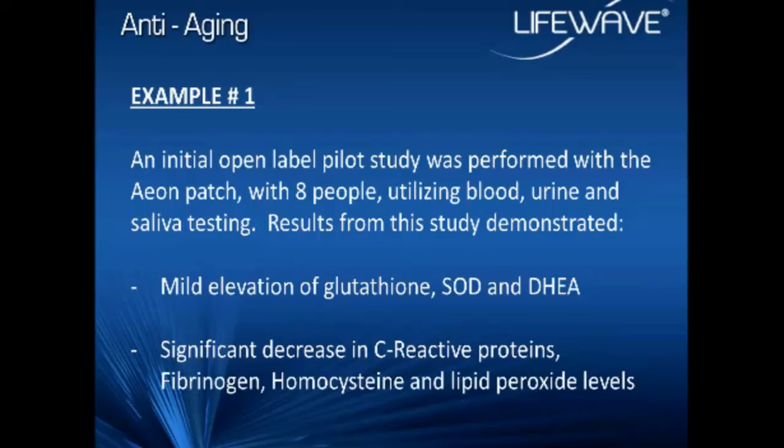We also wanted to look at inflammation. One of the things we were very excited about in this initial pilot was a significant decrease in levels of C-reactive proteins, fibrinogen, homocysteine, and lipid peroxide levels. Just this morning I was reading from Dr. Mercola about a clinical study on vegetarians and how many can have deficiencies of vitamin B12. When there's little B12 present, homocysteine cannot be converted to methionine, and there's a higher incidence of cardiovascular disease. All of these inflammatory markers, if they're elevated in a chronic state, can cause damage to the organs, the cells, even the DNA, and lead to accelerated aging.